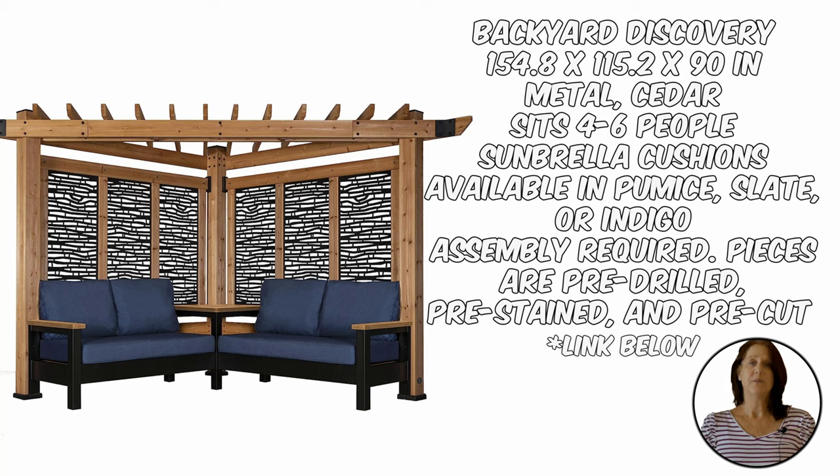If you love the look of privacy screen panels but also want some overhead shade, these metal and cedar panels from Backyard Discovery are perfect for any pool. Situated in the corner of the pool and plant some hanging vines to climb overhead. It is the perfect focal point for any backyard pool, and you can purchase the panels with or without the furniture included.